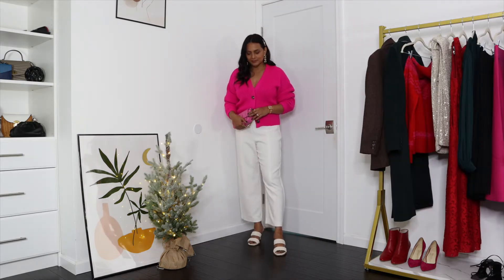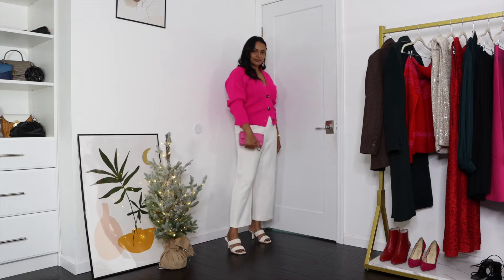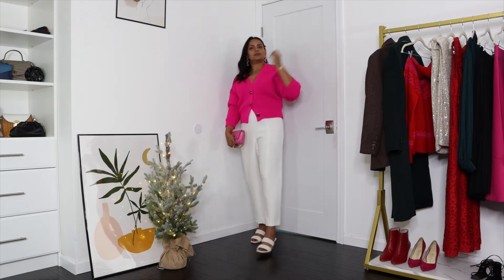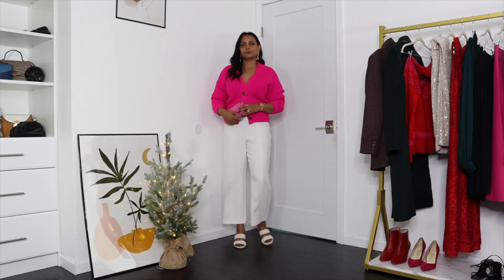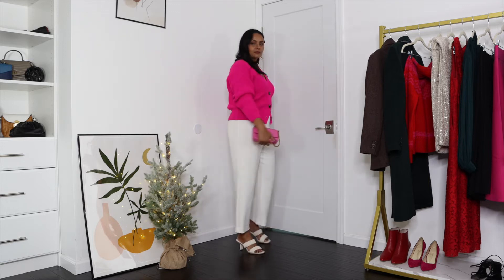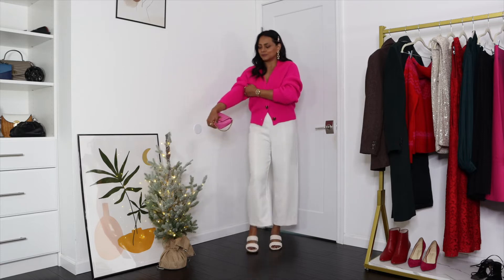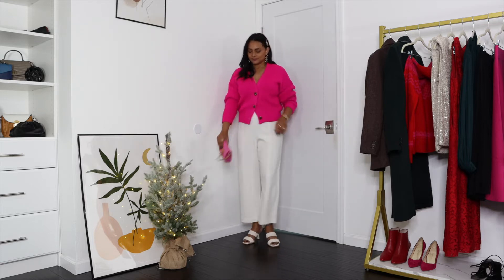This is yet another comfortable but at the same time chic and elegant outfit that you can also wear to work. I'm pairing this bright-tone oversized cardigan, which complements these really structured straight or wide leg trousers, to create a more elegant and sophisticated look. For footwear I decided to go with mule slides that are matching the trousers to create more of a monochromatic look.